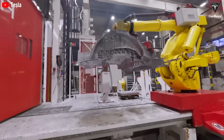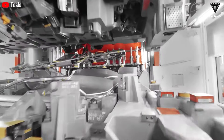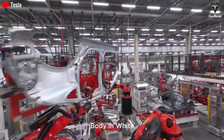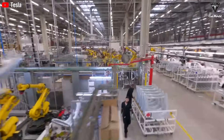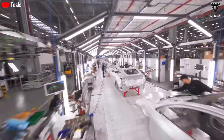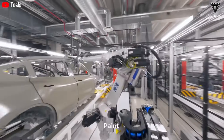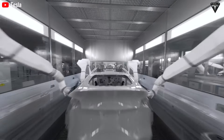The implications of this process go far beyond speed. By creating large vehicle structures as single castings instead of assembling them from dozens of separate parts, Tesla achieves a remarkable trifecta: reduced vehicle weight, increased structural rigidity, and accelerated production timelines. Unified castings eliminate the need for hundreds of welds and fasteners, removing potential weak points and reducing the risk of assembly errors. Fewer parts mean not only lighter vehicles, but also fewer sources of mechanical failure over time. The simplified manufacturing flow enables Tesla to build vehicles faster and more cost-effectively without sacrificing quality.